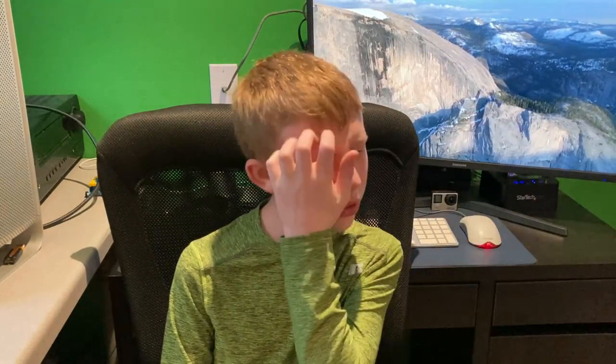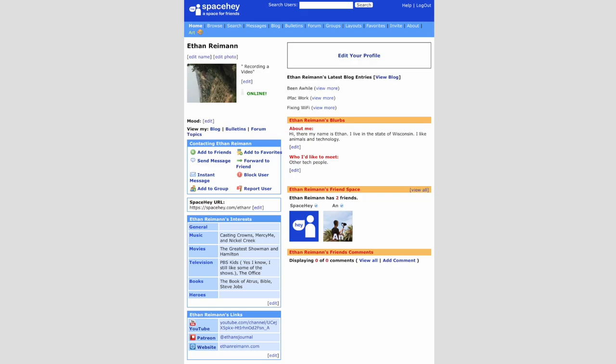So without further ado, let's get into today's video. Space Hey is essentially a website that's pretty close to what MySpace was — you can enter your blog and make posts, add friends, and other than that it's not much. The design is pretty simple, but to really explain it let's head over to the computer and check out the website. I've already made an account here.